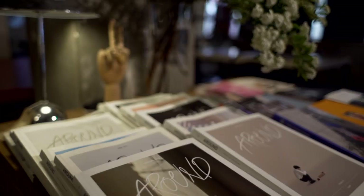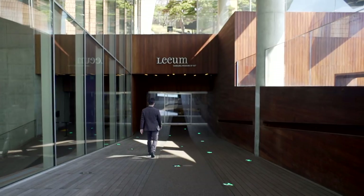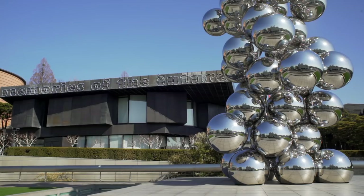By now, you'll be buzzing for some culture, and where better to soak it up than the Liam Samsung Museum of Art. This cultural complex comprises three buildings, each designed by a world-famous architect.